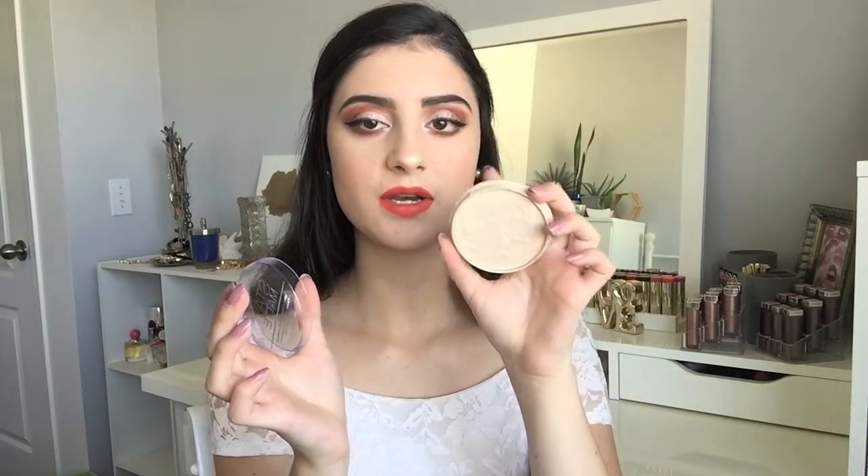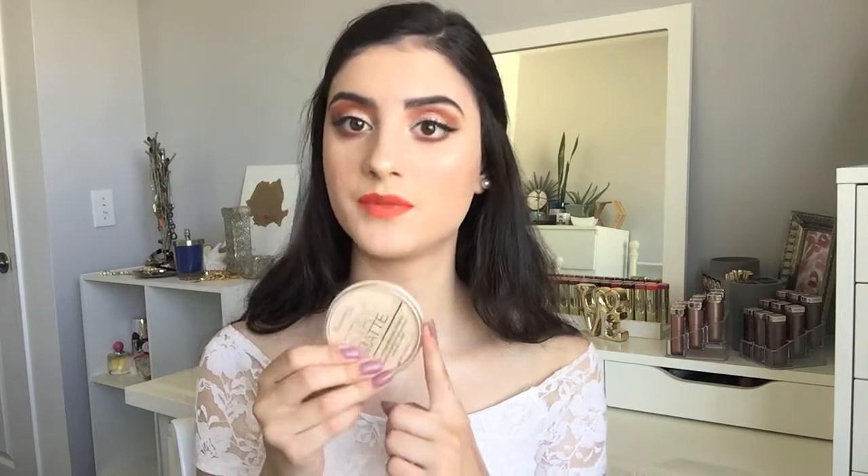I also picked up another Rimmel Stay Matte Long Lasting Pressed Powder — this one is in the shade Creamy Natural. I picked up a new one because if you did see my empties video, I did run out of this powder. I completely used it up, so I picked up a new one, and this one is brand new. I love this powder — I would say this is my favorite face powder. It just sets your makeup so nicely, and it makes sure wherever you apply it, you do stay matte all day, just like the name intends. But it does not look cakey or dry or anything like that. It's just the perfect mattifying powder, and it's really inexpensive from the drugstore.